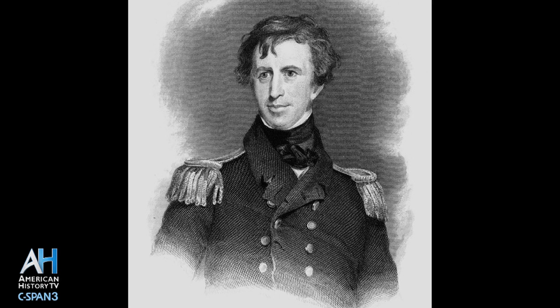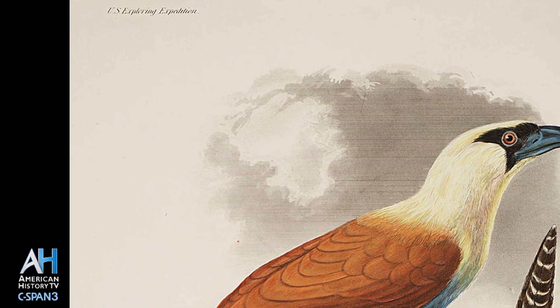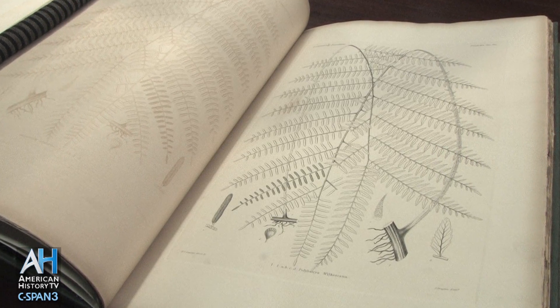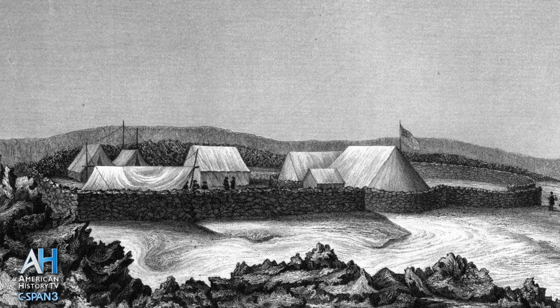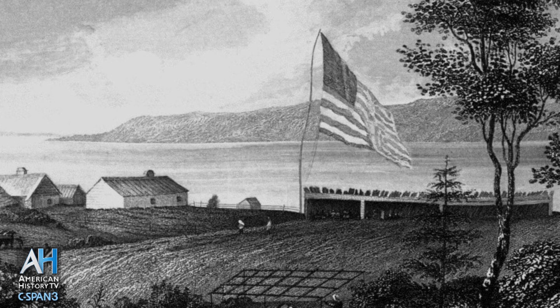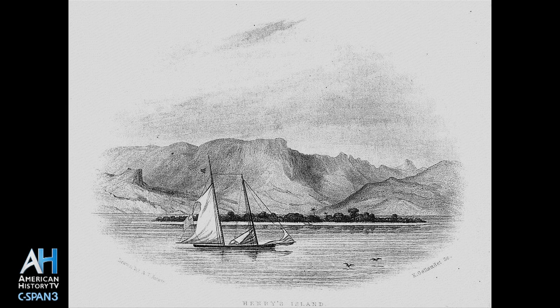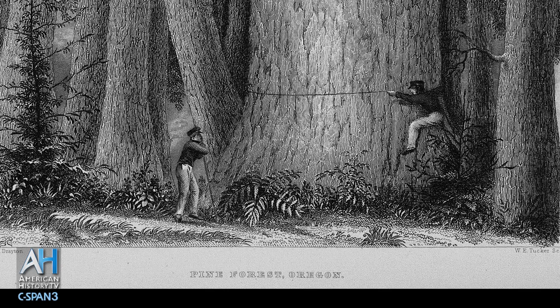It was a US government expedition, and in the mind of Captain Charles Wilkes, who commanded the original six vessels, it was a military exercise. The additional illustrators and scientists who came along were the producers of the scientific product we have stored here at the Smithsonian. The military part had as much to do with planting the American flag around the world and developing better commercial relationships. There was a constant tug-of-war between the captain and the naturalists as to how much time they would be spending on land.